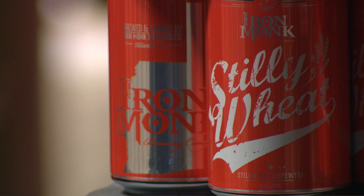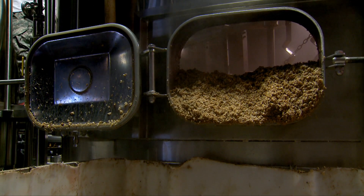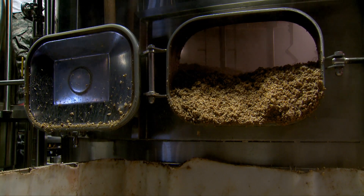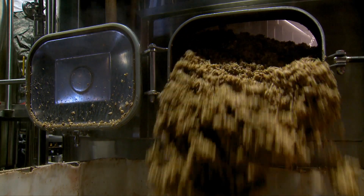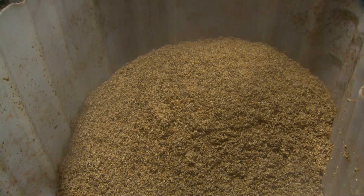We actually got samples from Iron Monk right here in Stillwater of the spent grain. We want to make higher value products from typical waste streams in the food industry, and this is a known, pretty large source of food waste that is really underutilized.